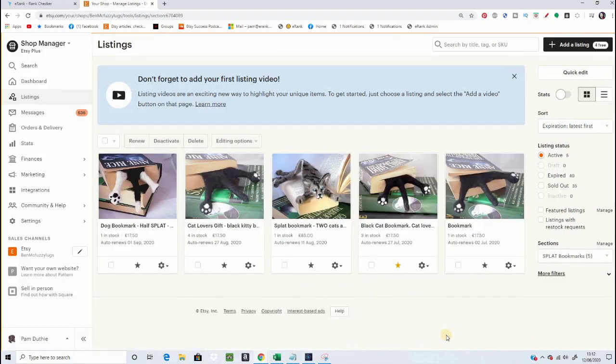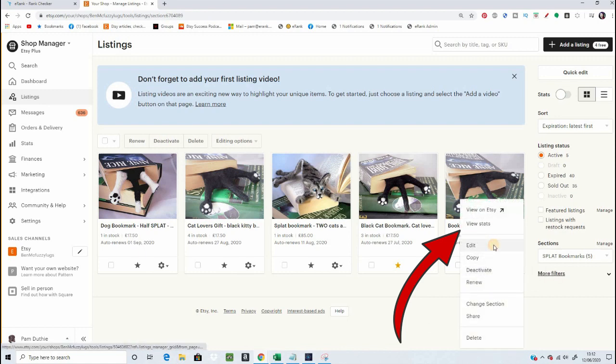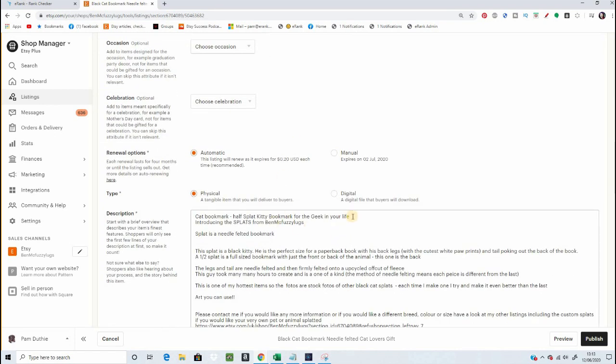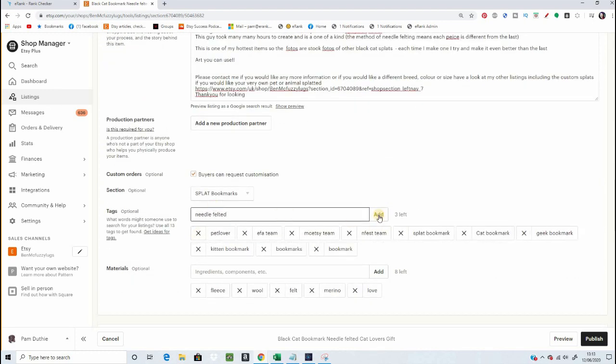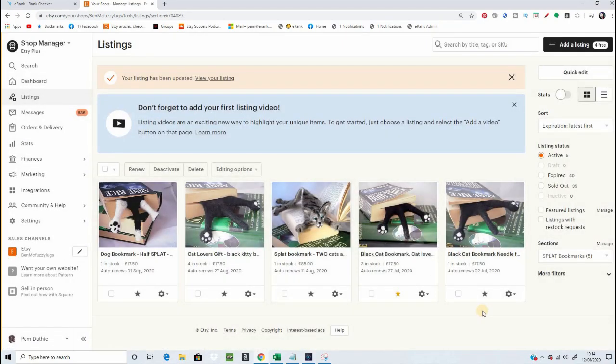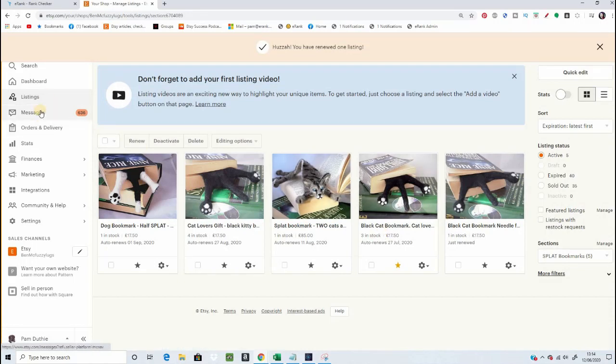So let's have a look in my shop. Oh, I have one very poorly optimised cat bookmark listing. Let's quickly change that based on what we've learned here. Now I've got a title that's optimised for quite a few terms I found here: needle felting, cat lovers gift, black cat, and cat bookmark. There's a whole heap of things that this quite short title could hit for. And if you're experimenting with this, it's a good time to go back in and check the Rank Checker to see where you're ranking.